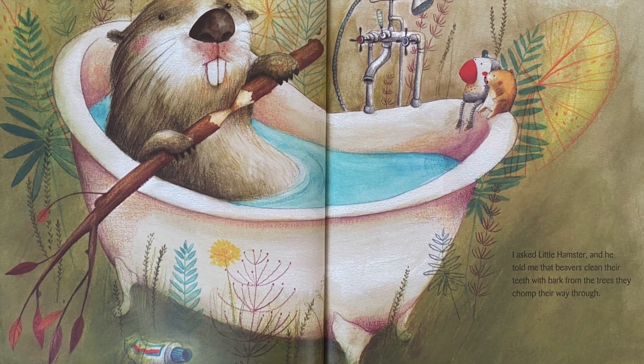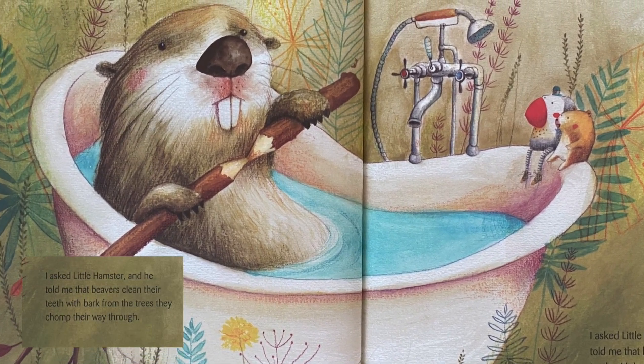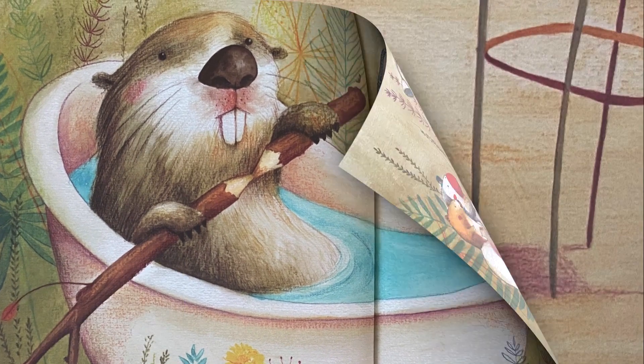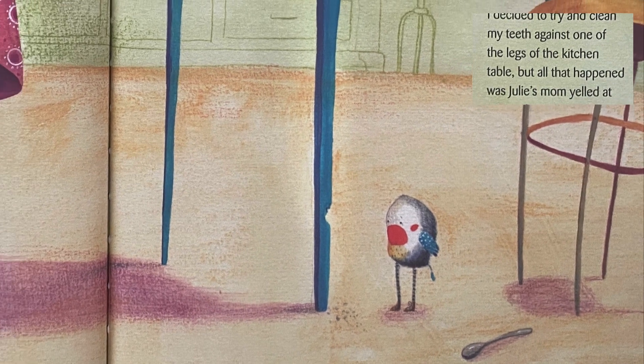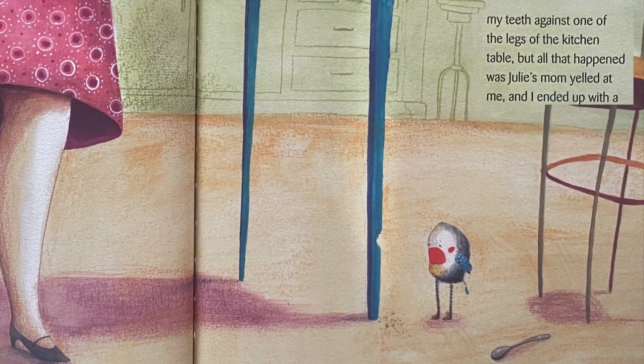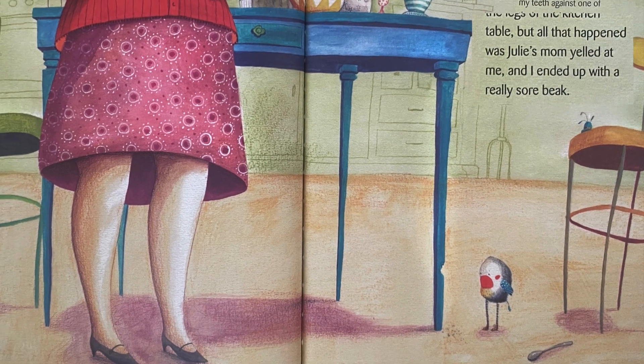I asked Little Hamster and he told me that beavers clean their teeth with bark from the trees they chomped their way through. I decided to try and clean my teeth against one of the legs of the kitchen table, but all that happened was Julie's mom yelled at me and I ended up with a really sore beak.